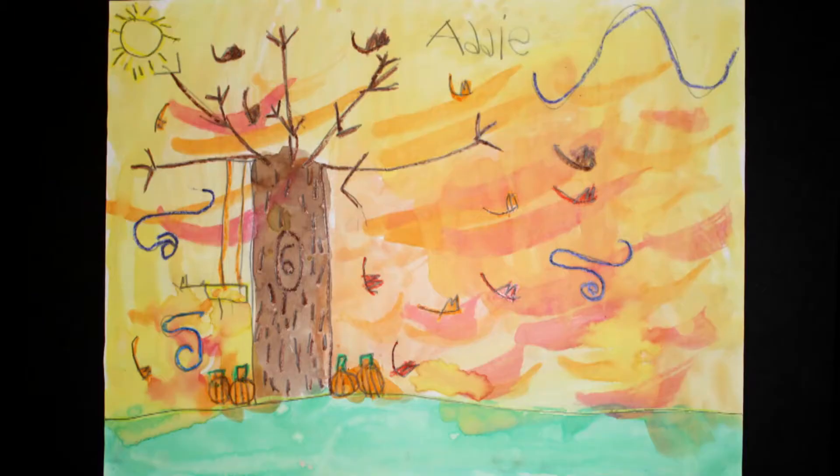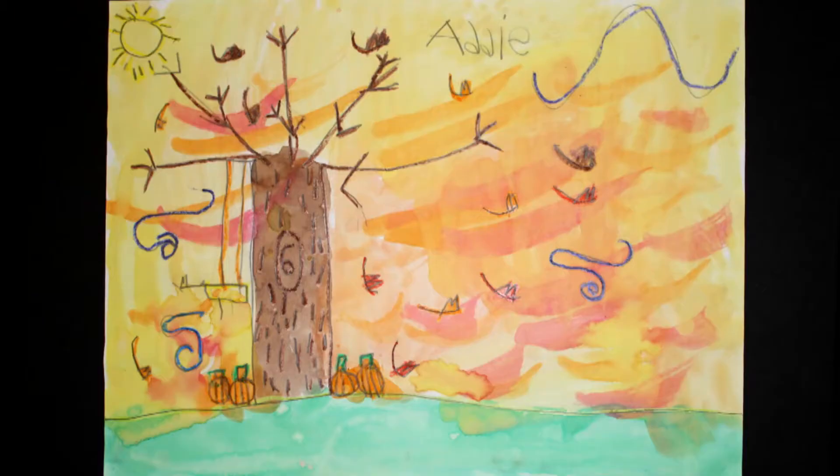And Abby, I love your fall landscape. I love the leaves falling down and blowing in the wind. And your pumpkins are just the perfect size. I love how you blended your watercolors in the background. Awesome job.